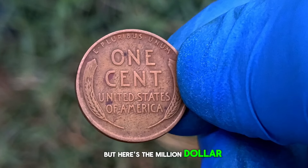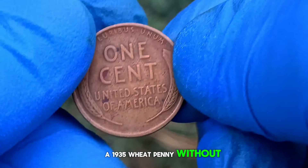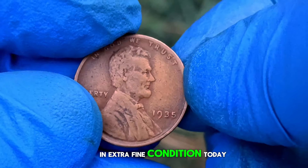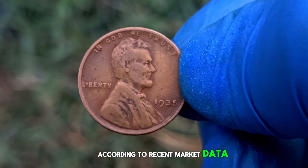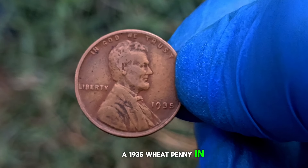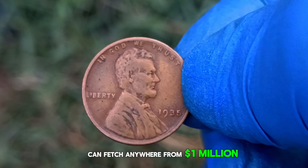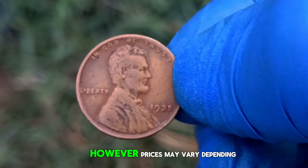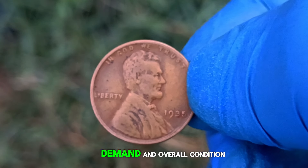But here's the million dollar question: what's the market value of a 1935 wheat penny without a mint mark in extra fine condition today? According to recent market data, a 1935 wheat penny in extra fine condition without a mint mark can fetch anywhere from $1 million in today's market. However, prices may vary depending on factors such as scarcity, demand, and overall condition.